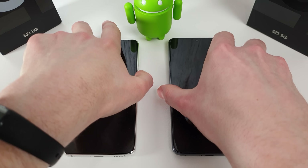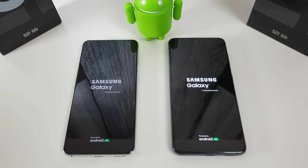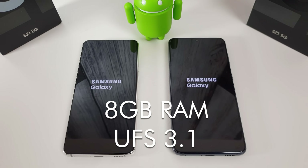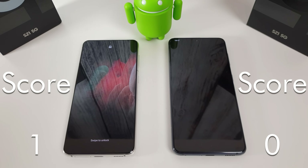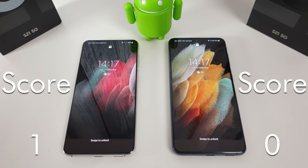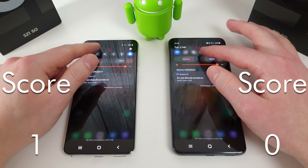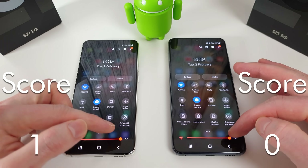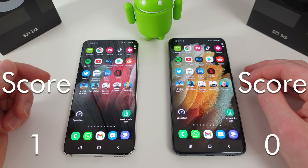We'll start with the boot test. These both come with 8 gigs of RAM and have UFS 3.1 storage, so the main difference here is obviously the CPU — this is why we're doing the test. Funnily enough, the Exynos actually started up a bit before the Snapdragon. These are set up on the same Wi-Fi network with the same brightness and display settings — 1080p and adaptive refresh rate.